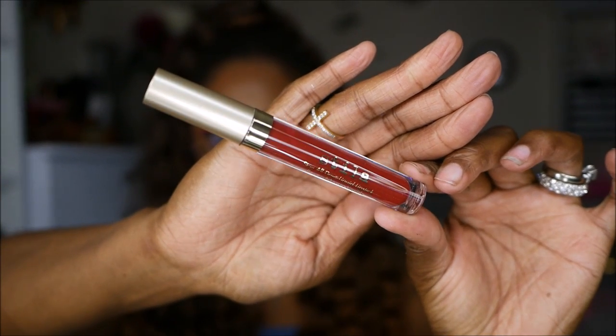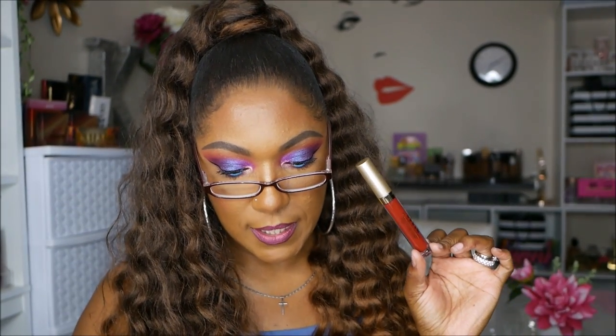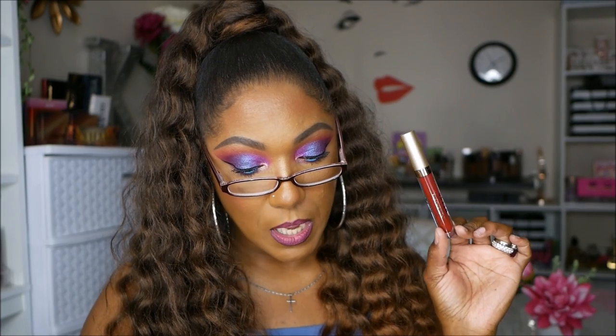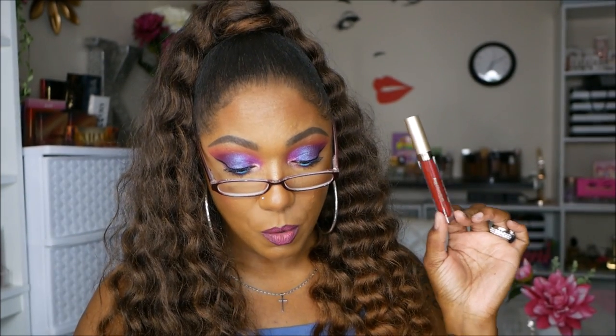Just two more items! This one is from Stila — the Stay All Day Liquid Lipstick in the shade Rubino. It comes in their cute little gold packaging. Very pretty fall shade — I think it'll look nice on me. The Stila Stay All Day Liquid Lipstick is their award-winning full coverage creamy formula delivering bold, long-lasting color that wears comfortably for up to 12 hours, enriched with vitamin E and avocado oil. It retails for $22.